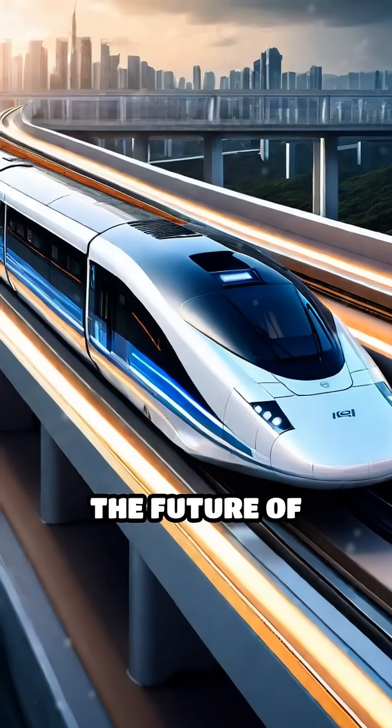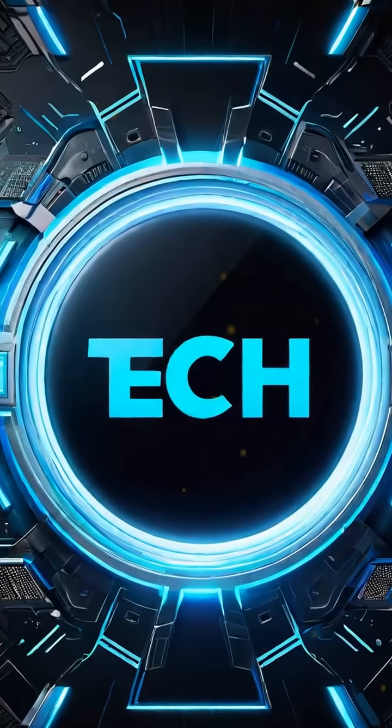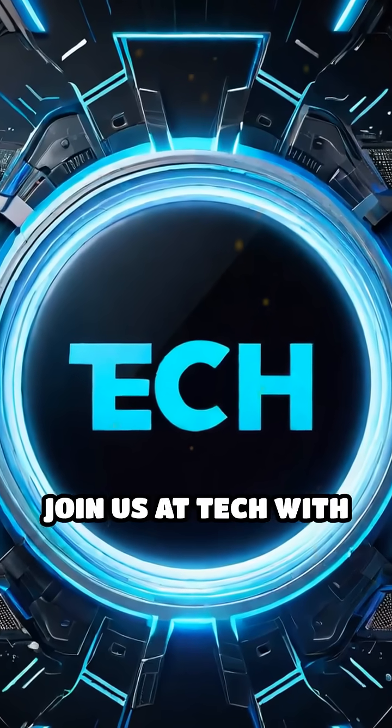Maglev trains are the future of high-speed frictionless travel. For more tech breakdowns, hit subscribe and join us at Tech with AIN.